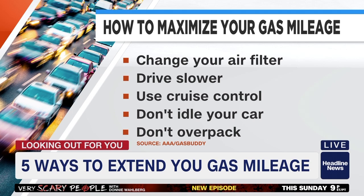Once you've hit the road, you can use AAA, GasBuddy, GasGuru, or Geico's app to help out.